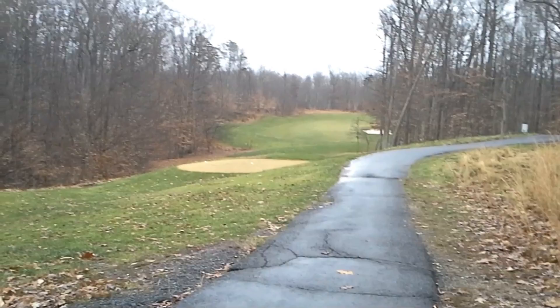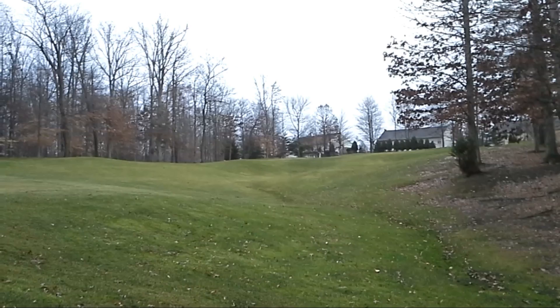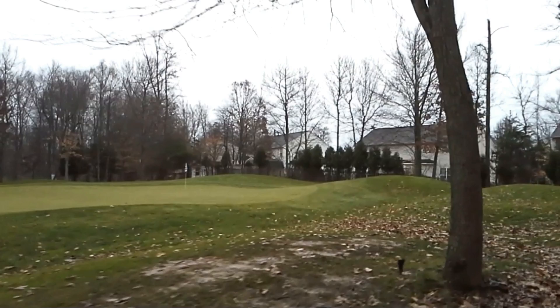I can only say that you really are going to have a challenging round if you play this course. That is General's Ridge in Manassas, Virginia.